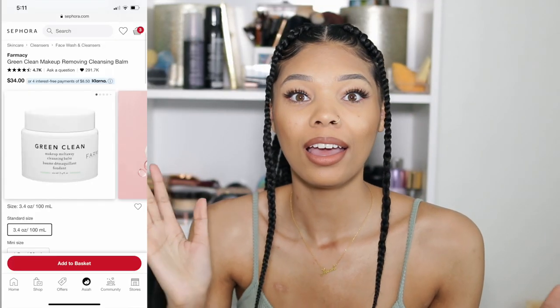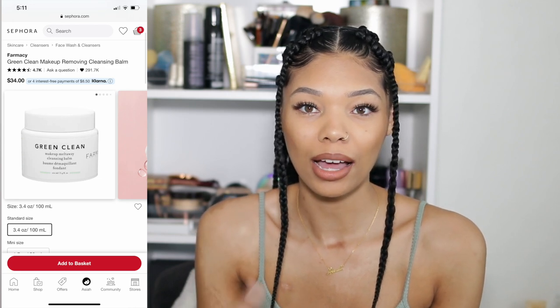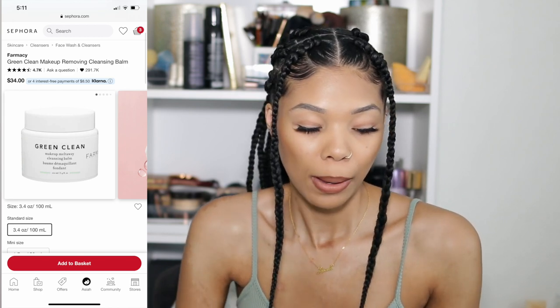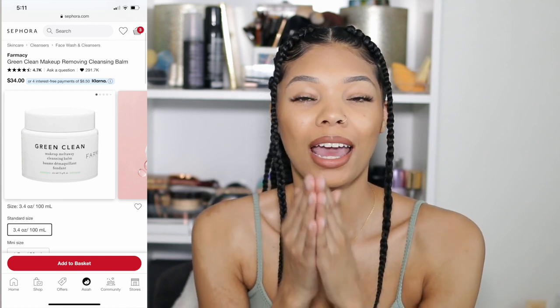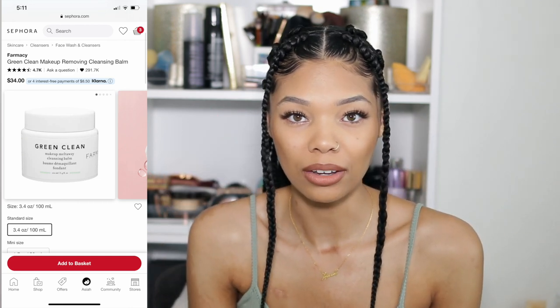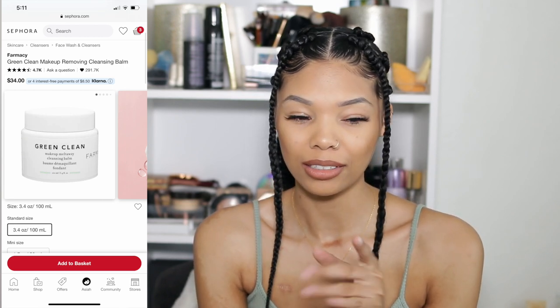Farmacy Green Clean cleansing balm is the best thing to take off my makeup. I use that to remove my makeup at the end of the day and then go in with my cleanser. It's so easy — it rubs off all my makeup, my mascara, anything on my face comes off with ease. If you're looking for a good makeup remover, I would definitely look into the Farmacy Green Clean cleansing balm.